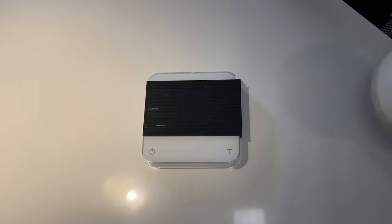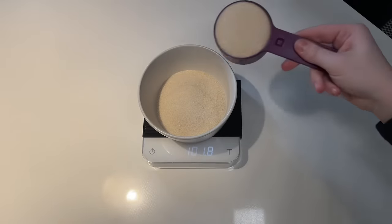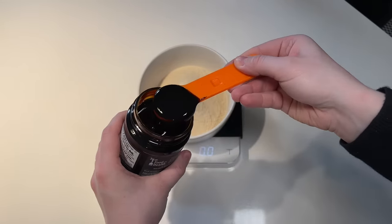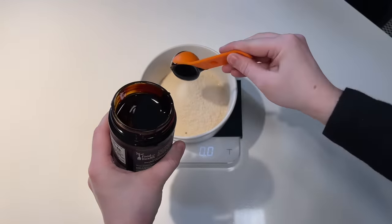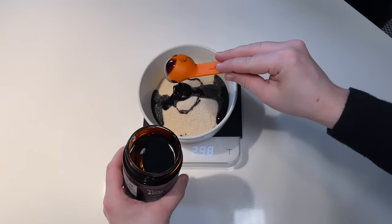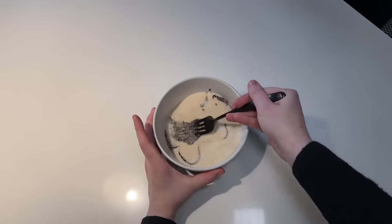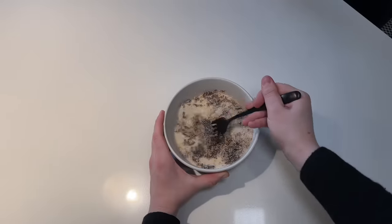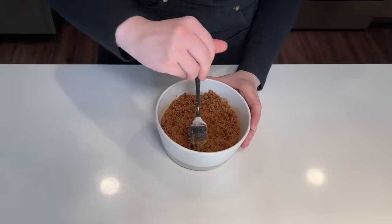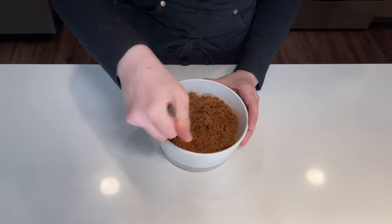Let's start by making our own brown sugar so you can control the molasses flavor. I'm starting with about 200 grams of cane sugar — that's about one cup — and adding about 30 grams of molasses, which is a little over a tablespoon. Get out a fork and mash it up for about three to four minutes, and you'll end up with homemade brown sugar. You can adjust the ratio based on your preferences.